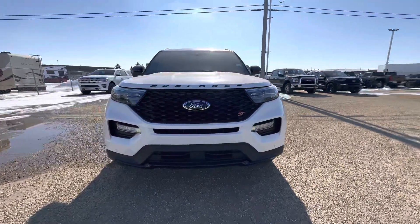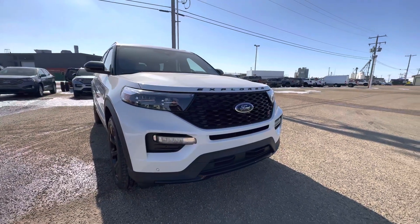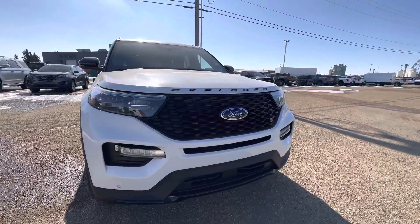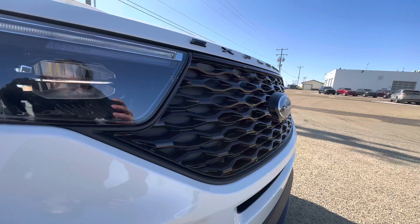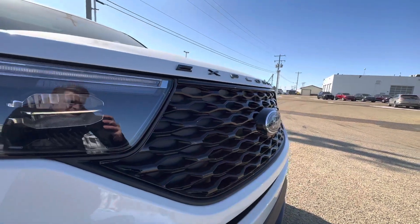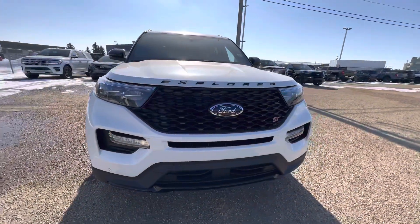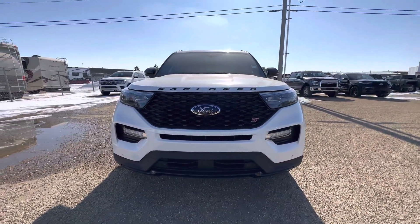Jared, I wanted to take the initiative and showcase to you the white Explorer ST that we have on the lot — this could also be a suitable fit for your wife. You'll notice some differences with this vehicle in comparison to the Timberline, first and foremost being this black honeycomb-style grille. Behind this grille is a 3.0-liter EcoBoost performance-level engine, in comparison to the 2.3-liter that was under the hood of the Timberline.